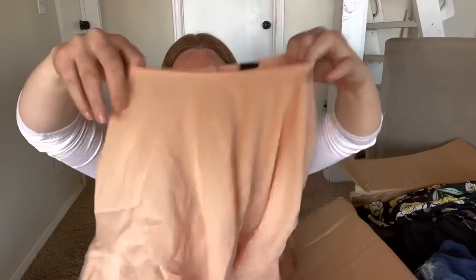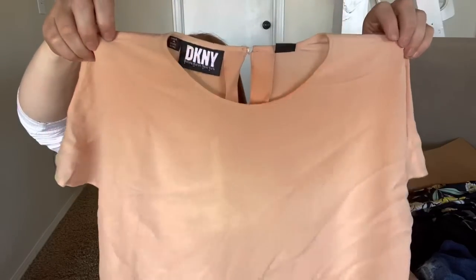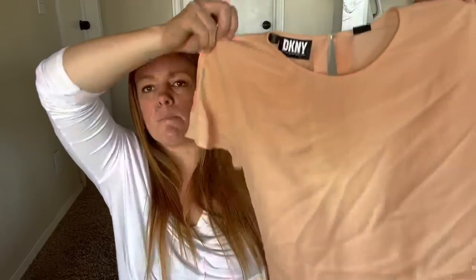DKNY - this won't be worth it. There also looks like there are a couple of spots on the back, so I don't think it's in great shape. I'm guessing I probably won't list that.